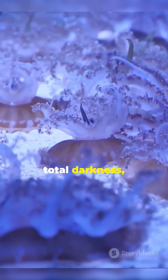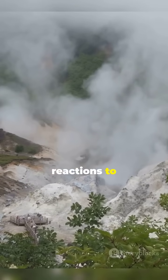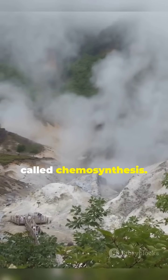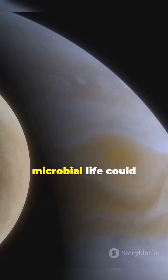despite being in total darkness with no sunlight for energy. Instead, the organisms there rely on chemical reactions to survive — a process called chemosynthesis. If similar vents exist in Europa's ocean, it's possible that microbial life could exist.